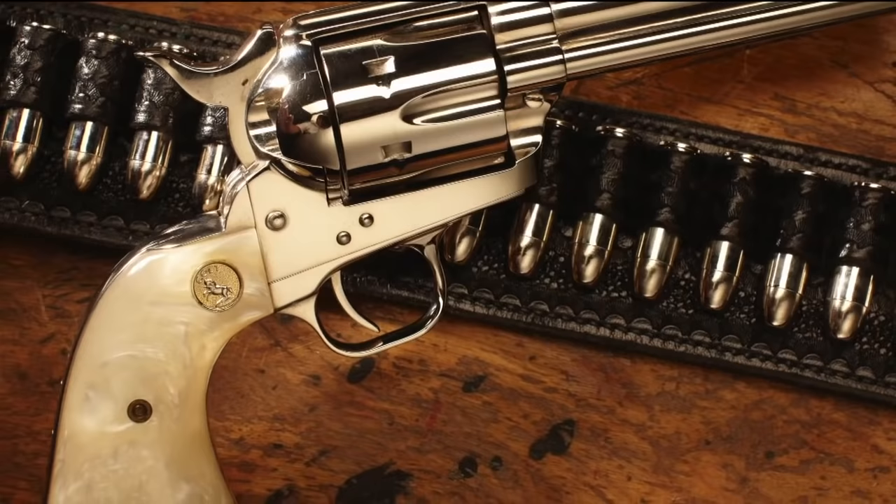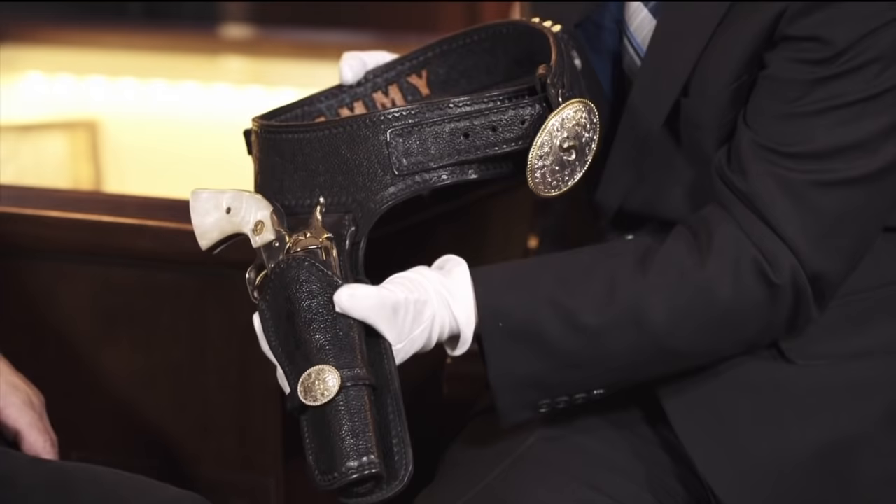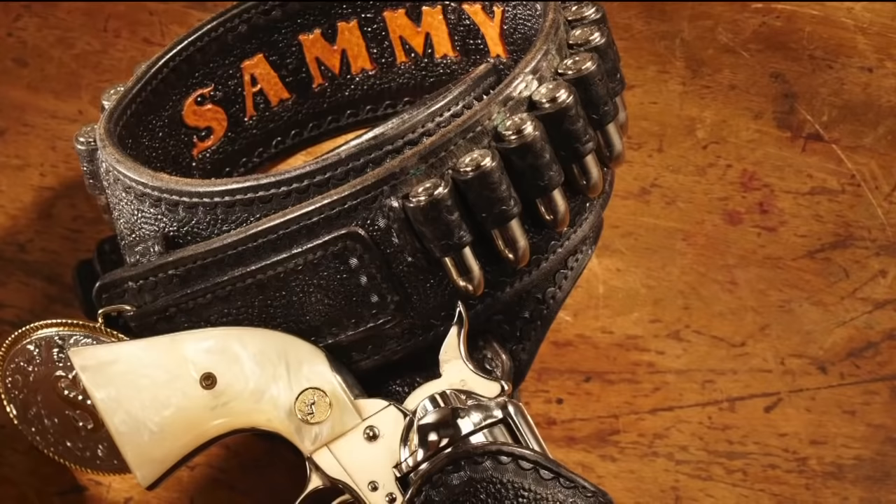That is so cool. If you were going to bet on one of the Rat Pack in a quick draw, Sammy was the one to go with. So show off the belt a little bit too. This is just beautiful — there's a cool looking buckle with an S on it for Sammy, and then in case he forgets who he is, the name is on the inside. We've got some cartridges around the back here — just a wonderful belt.